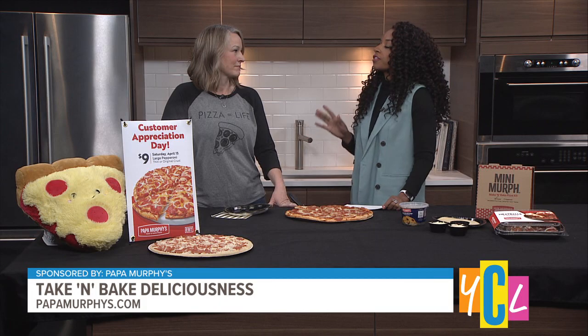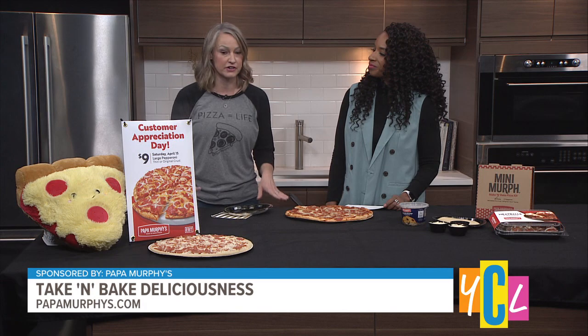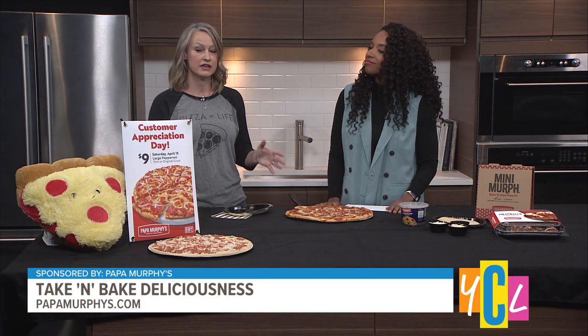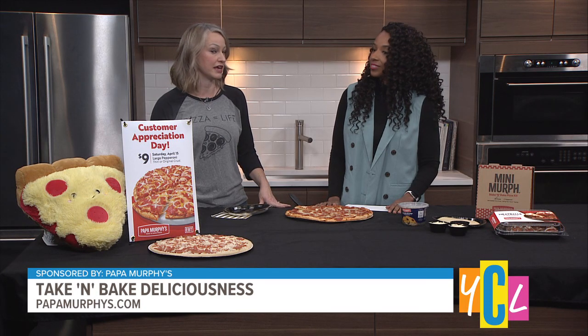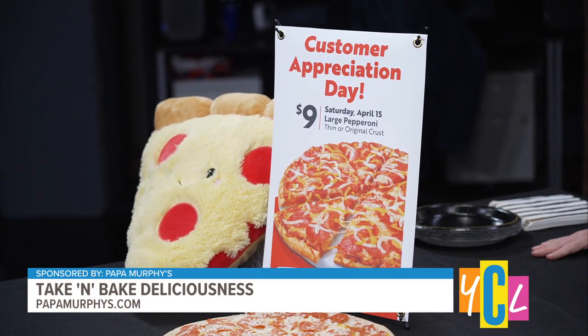And you have a special deal for Sacramento right now? We do. We have an event coming up tomorrow, April 15th, in all of our stores. We have over 60 stores in the greater Sacramento area. We're going to be doing our customer appreciation day — you can get a large original or thin crust pepperoni pizza for $9.